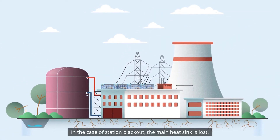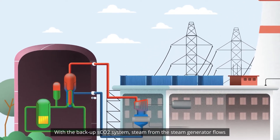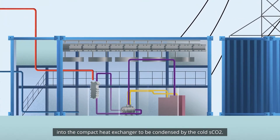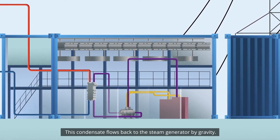In the case of station blackout, the main heat sink is lost. With the backup SCO2 system, steam from the steam generator flows into the compact heat exchanger to be condensed by the cold SCO2. This condensate flows back to the steam generator by gravity.